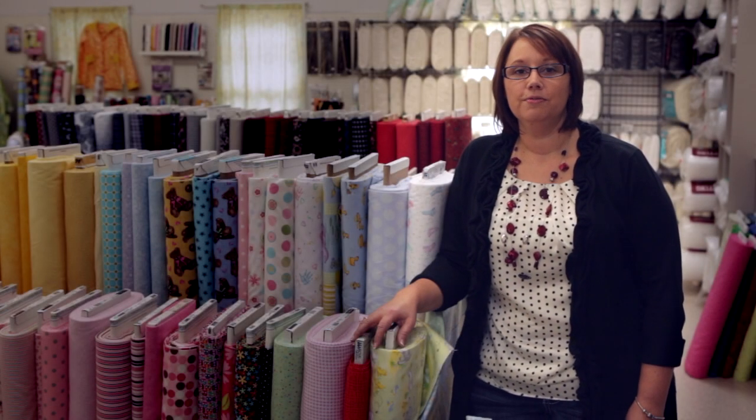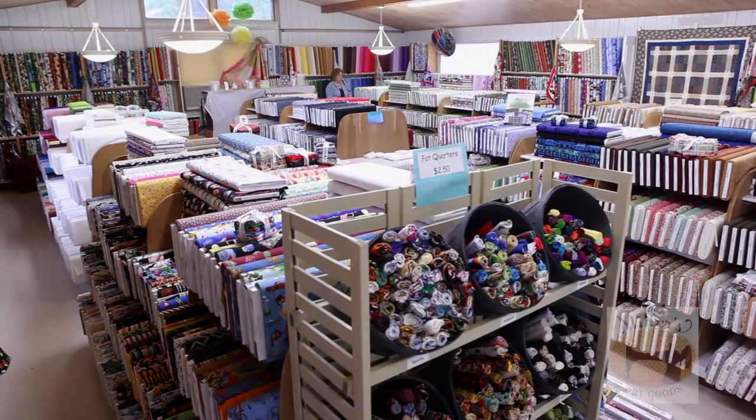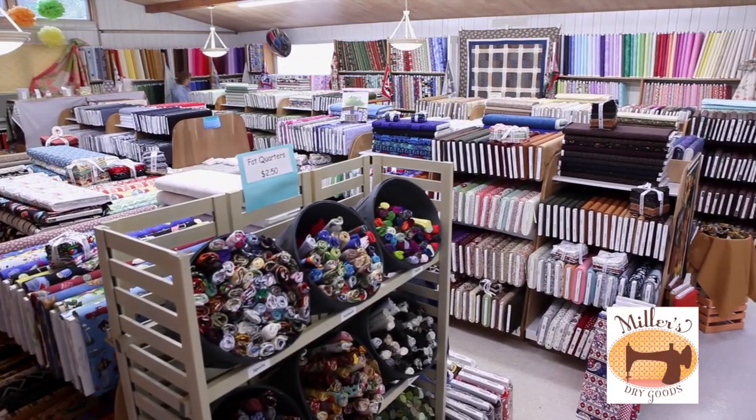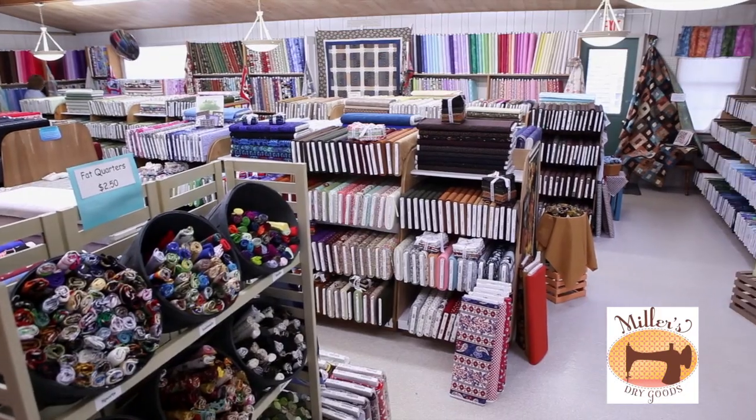Welcome to Miller's Dry Goods where you'll find yourself in a unique and exciting treasure trove of color, texture, and quality. It's a fabric crafter's dream come true. You are surrounded by more than 8,000 bolts of fabric with everything from traditional calicos to the latest trendy collections.